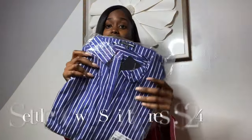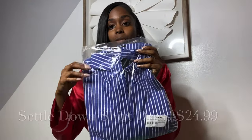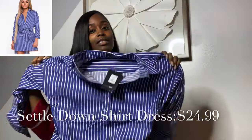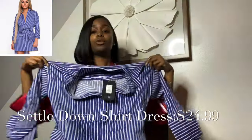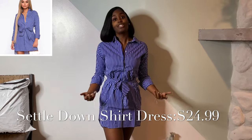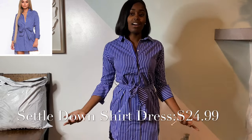I'm going to start with this blue outfit. Everything is a size small. This is called the Settle Down Shirt Dress — it'll be linked below along with the price. The material doesn't feel cheap; it feels like good material, a little stretchy. It looks a bit short, but we shall see. This is how it looks — I don't know where I'm going to wear this because it's too short. If you guys have any suggestions, let me know. The material is nice, but for me to wear out, I just don't see it.